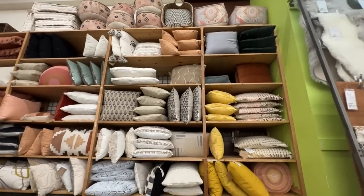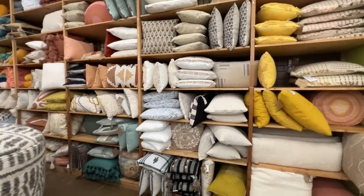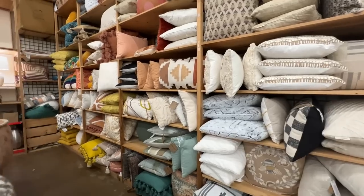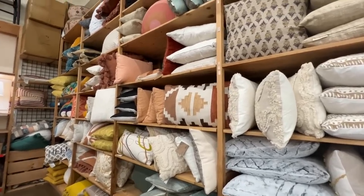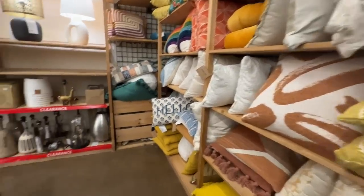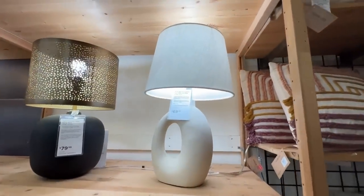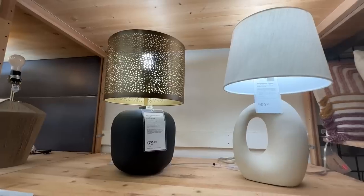We are almost done going through World Market today. There is a section of pillows in the back and I'm going to show you a few lamps too. I hope you really enjoyed this video — I have some other fun stores coming up soon. I can't wait to go shopping with you again. I hope you have a wonderful day and I will see you back here soon.